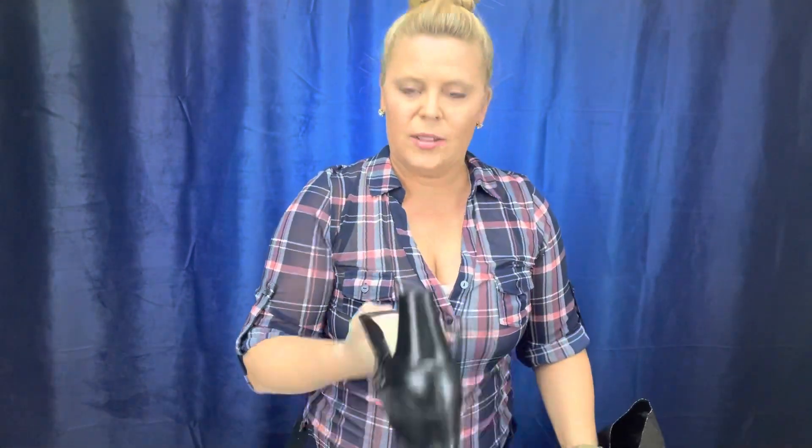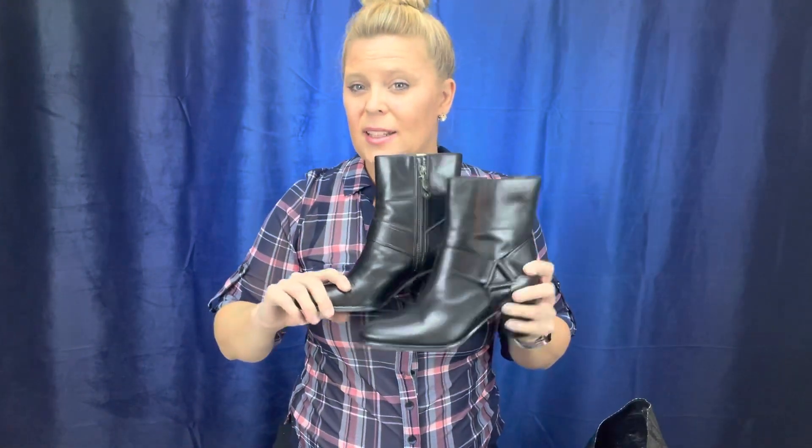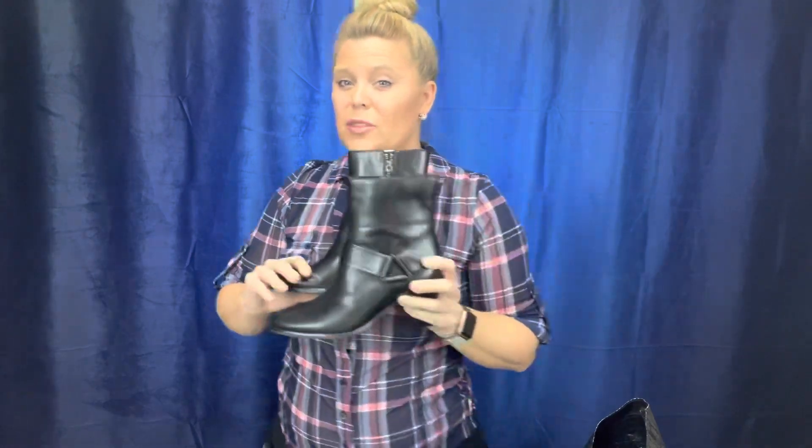These are really nice shoes — Cole Haan with the Nike Air symbol. When I used to stand hours on end on trade show floors on cement, I had a pair of just black heels and they were awesome — super comfy. These were brand new at a thrift store, so I'm gonna try to send these in to ThredUp — $59 was the price.